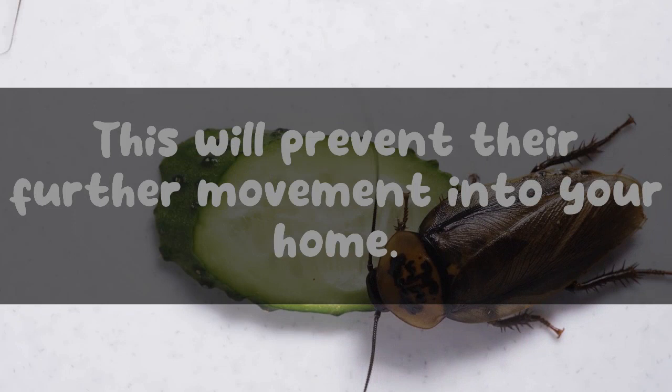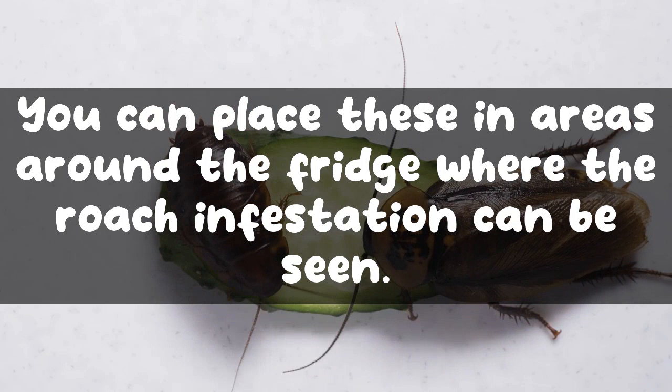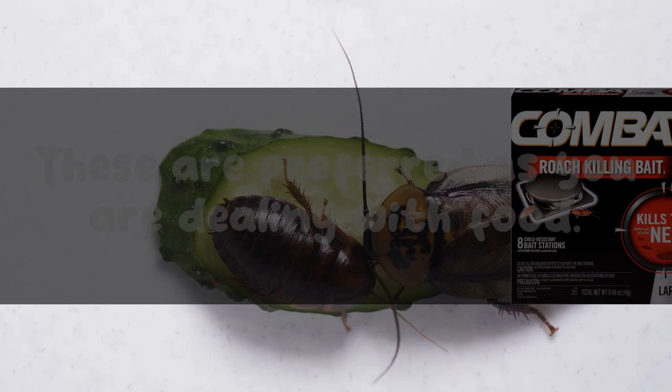Seal any cracks that are more than one eighth of an inch — this will prevent further movement of roaches into your home. You can also use traps to capture and kill the cockroaches; place these in areas around the fridge where the roach infestation can be seen.